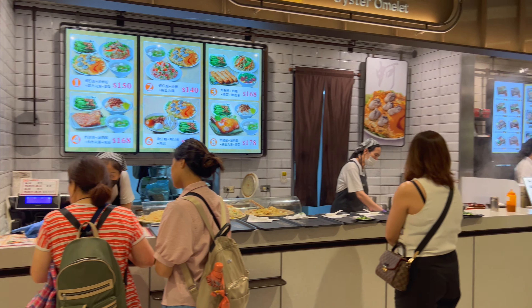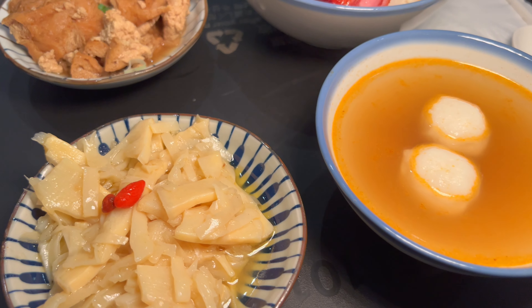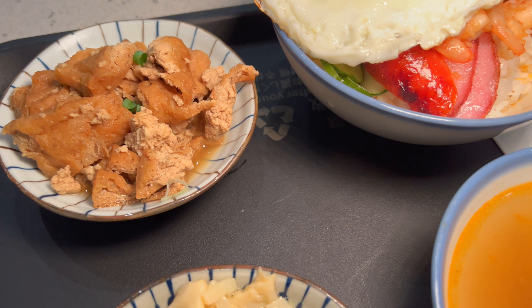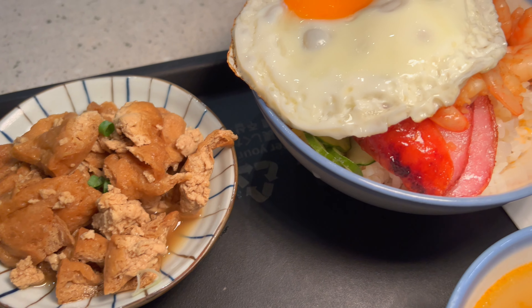I think I'll be eating here at Chongqing Shrimp Rice — they already have some dishes out. Here's my dish from Chongqing Shrimp Rice. I got the number five.